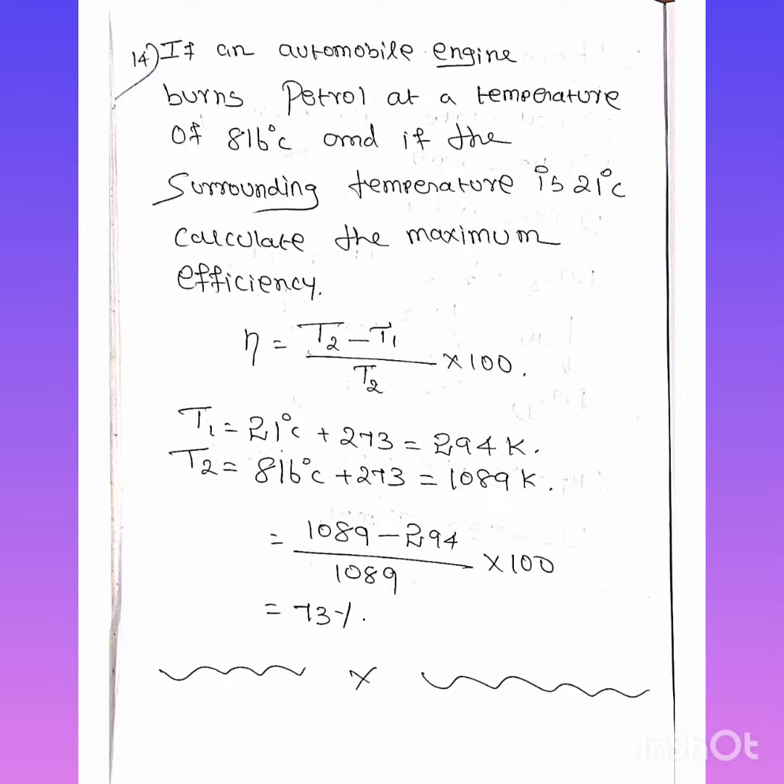Plus one students, this is the seventh lesson. If an automobile engine burns petrol at a temperature of 816 degrees Celsius and the surrounding temperature is 21 degrees Celsius, calculate the maximum efficiency.